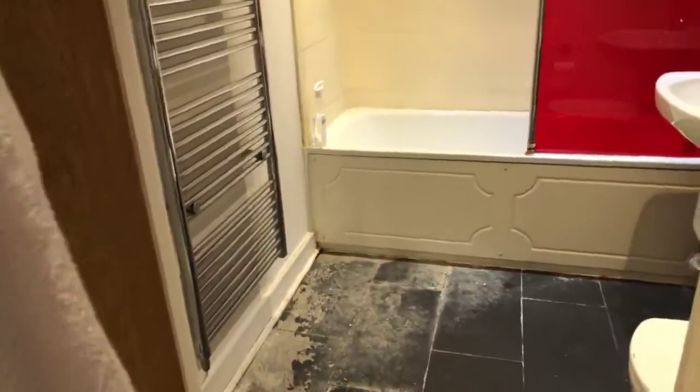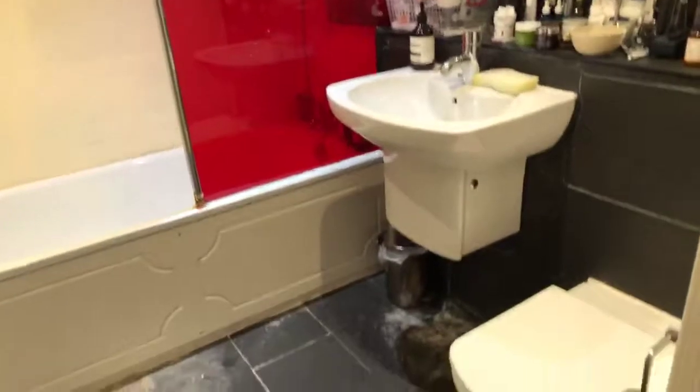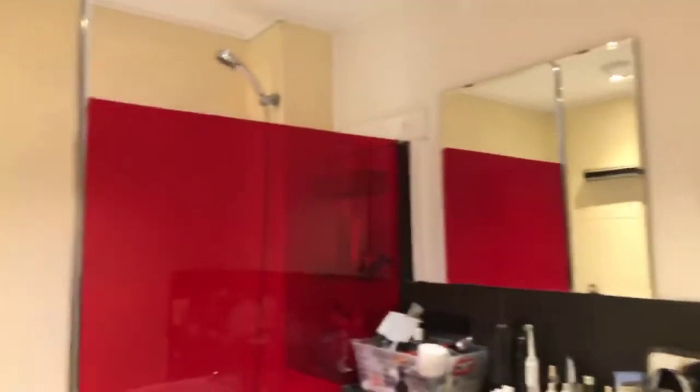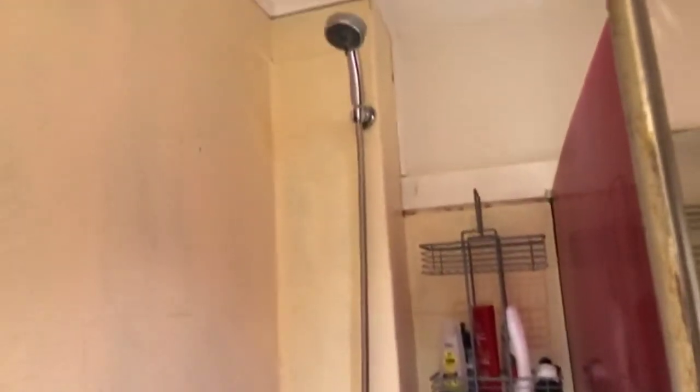In the bathroom you have a heated towel rail, a shower screen, and a shower above the bath.